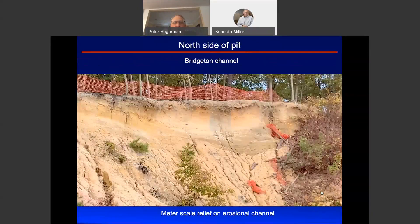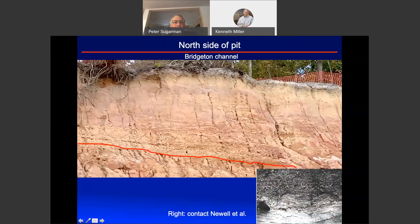This is the Bridgeton channel on the right side of the pit facing west. You can see that the channel is right there with the coarse material at the base. There's meter-scale relief — approximately a meter on this channel. Here is another channel showing this pockmarked surface, which is the gravels. For comparison, this is the contact taken somewhere in this big pit, from Newell et al, showing again these pockmarked gravels on top of cross-bedded sands. This is what they identify as the Bridgeton-Cohansi contact, and we are in agreement with Newell on that.